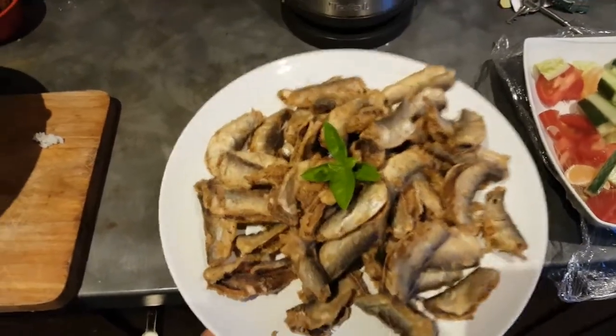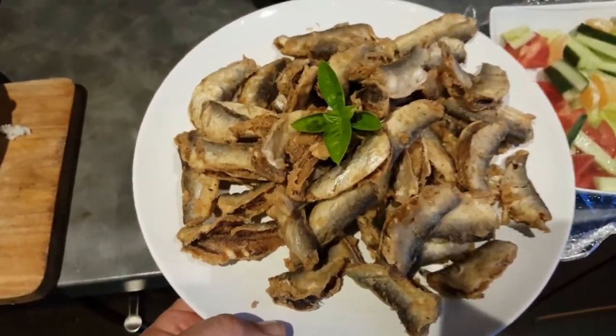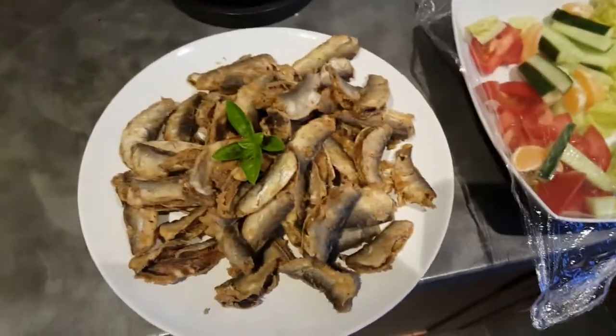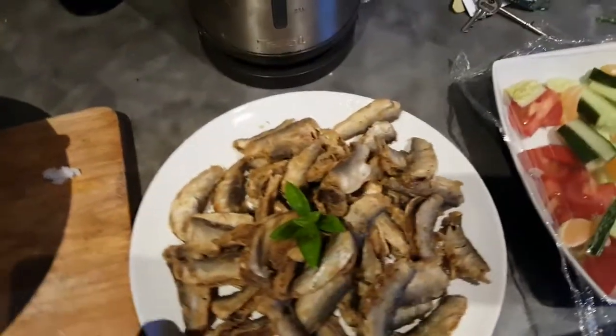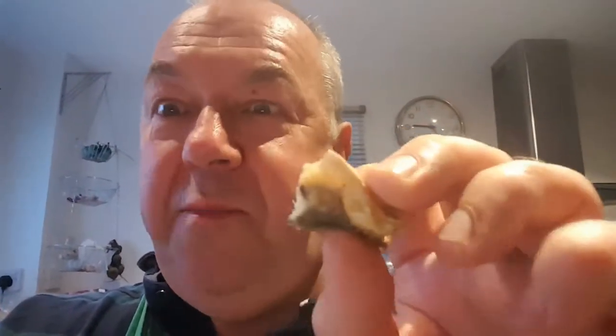There you go — tell me that doesn't look really nice. They took about four minutes to fry up. They're absolutely gorgeous. Serve with a nice little bit of salad, and on this side we've got rice and peas — that is a supper fit for a king. Let me just try one... Sprats — champion food of the gods, man. That is really, really good.